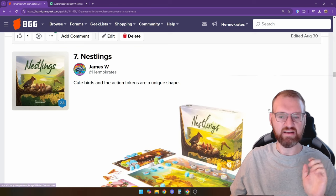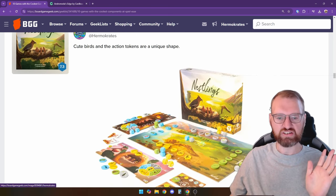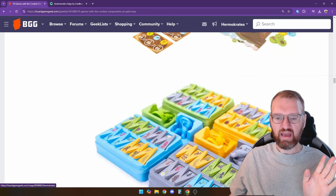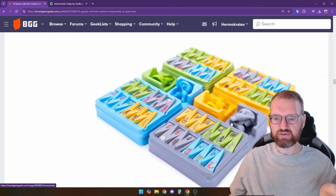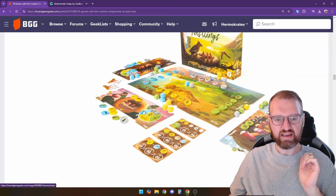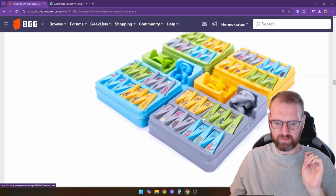Next up by Lucky Duck Games is Nestlings. They have these cute bird and action tokens that have a nice unique shape, and there's a ton of wood in this game. Everyone comes in this little custom tray with cute bird ornaments. These different wood pieces have a triangle shape, which is really cool because they go around this wheel. That's going to be interesting to check out.